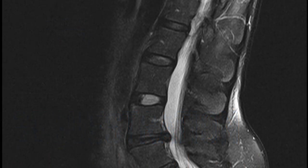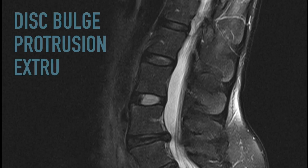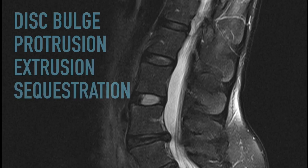The thing to remember is that any of these disc classifications can reside within you pain-free. So it's important to get conservative care before you take drastic steps like surgery to correct any of these problems.